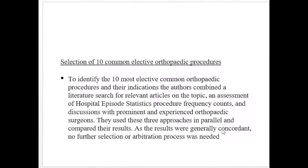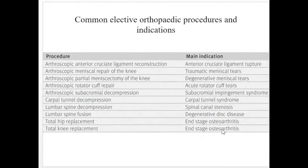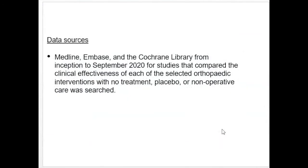To identify the 10 most common elective orthopedic procedures and their indications, the authors combined a literature search of relevant articles, an assessment of hospital episode statistics procedure frequency counts, and discussions with prominent and experienced orthopedic surgeons. These three approaches were used in parallel and results compared. As results were generally concordant, no further selection or arbitration procedure was needed. The data sources were MEDLINE, EMBASE, and the Cochrane Library from inception to September 2020.